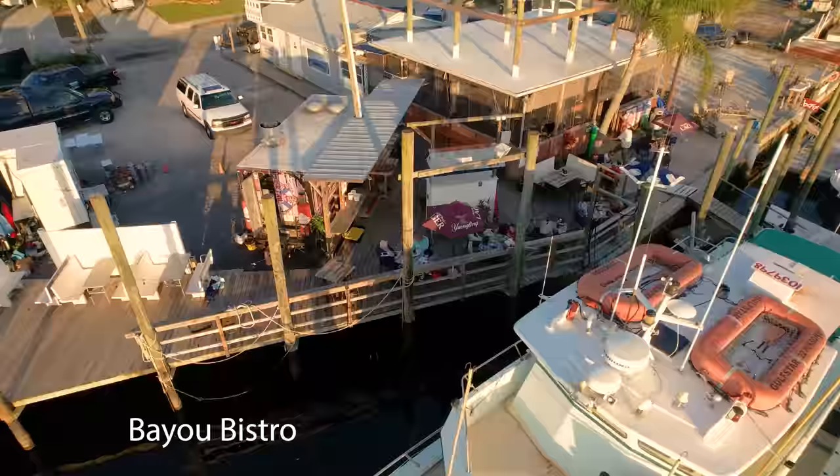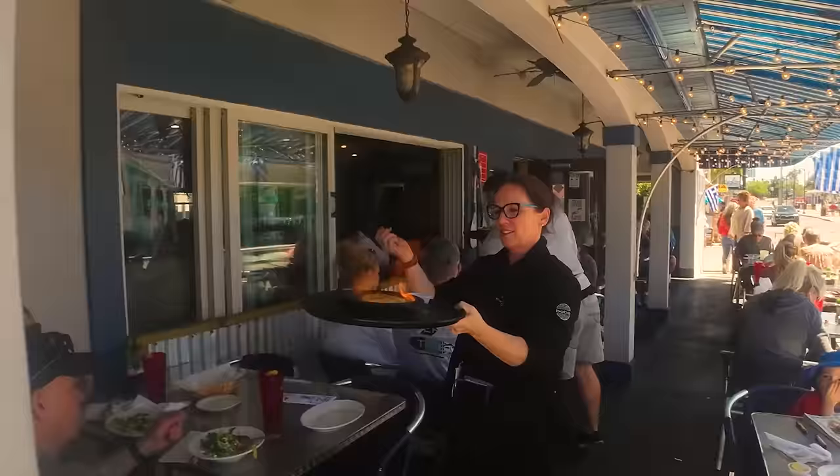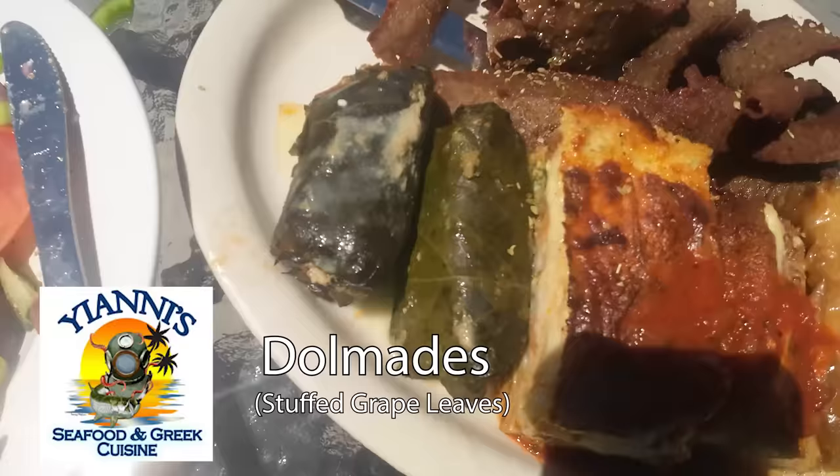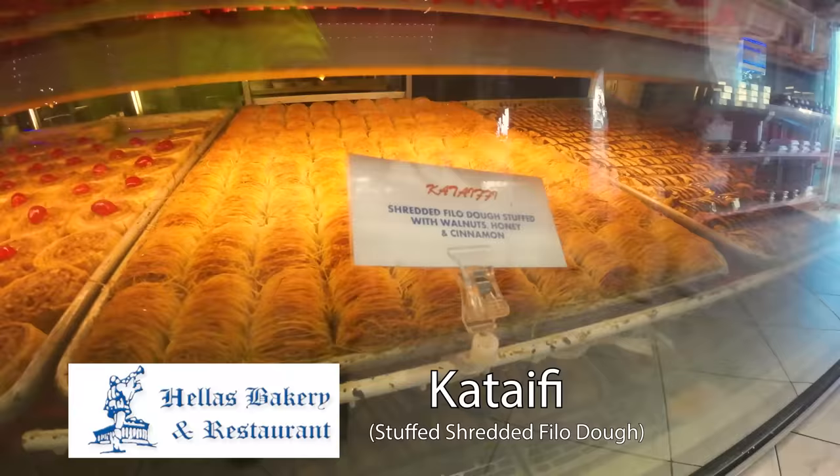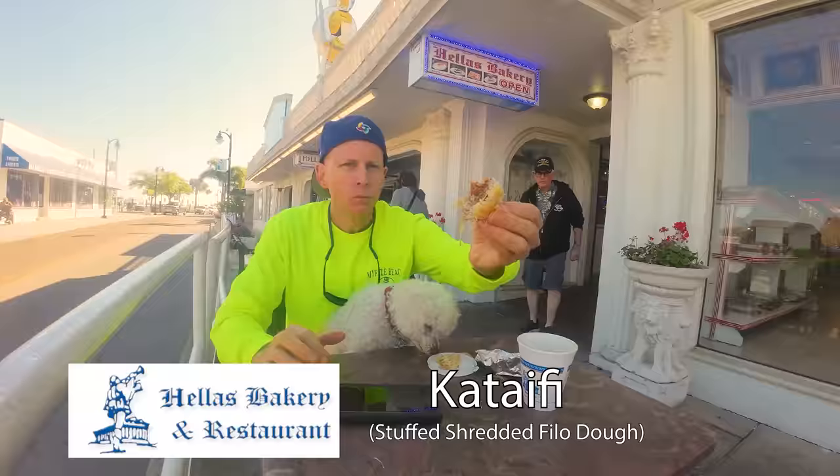To feed the sponge divers, restaurants were built up along the docks serving foods like flaming saganaki, dolmades, pasticcio, moussaka, spanakopita, souvlaki found in gyros, and tasty baked treats like kataifi.